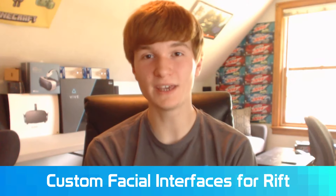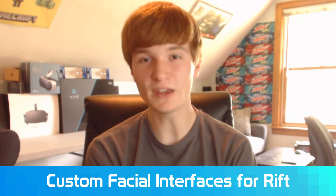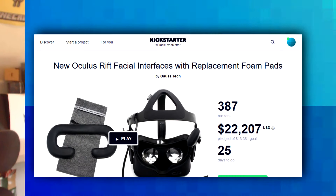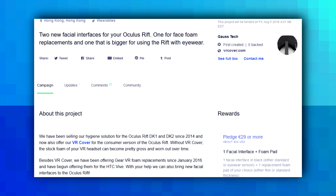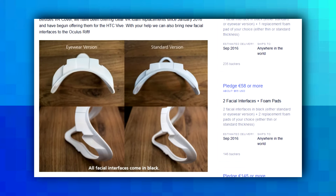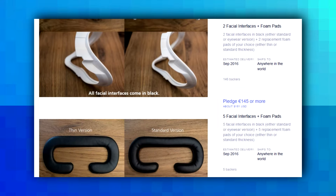Continuing with the VR Cover news, they have now created a new Kickstarter to create custom facial interfaces for the Oculus Rift. You can now buy facial interfaces with new thinner foam or thicker foam that is waterproof and easier to clean than the default Rift facial interface. Currently it's a Kickstarter campaign and shipping is estimated to be September 2016. Right now there's $22,000 pledged already, with 25 days left, so be sure to order one if you'd like a facial interface replacement for your Rift.